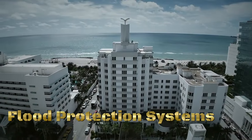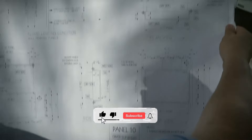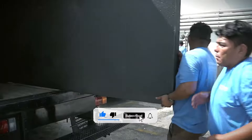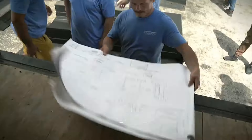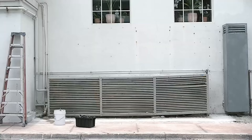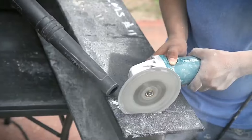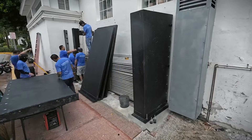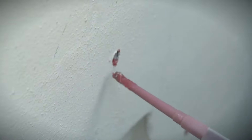FRA flood protection systems are advanced solutions designed to mitigate the impact of flooding efficiently. These systems typically involve a combination of technology and infrastructure. FRA integrates early warning systems to provide timely alerts about potential flooding, allowing for proactive measures and evacuation if necessary. FRA also offers a variety of physical barriers such as deployable flood barriers and flood walls.